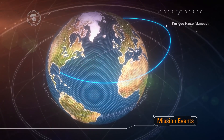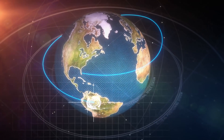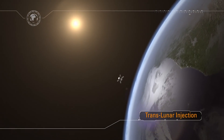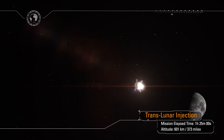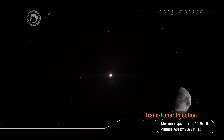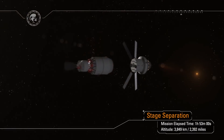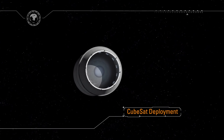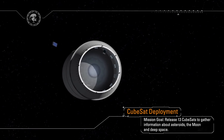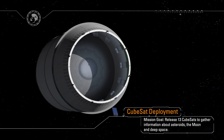TLI lasts approximately 20 minutes and increases the spacecraft velocity over 9,000 feet per second — a speed change faster than a rifle bullet travels. The burn commits Orion to a lunar trajectory just one and a half hours into the mission. Following TLI, the spacecraft adapter separates from Orion with the interim cryo-propulsion stage. The interim cryo-propulsion stage then performs a disposal burn before deploying 13 cubesats, each with their own science and technology mission, using the extra volume and performance of the rocket.